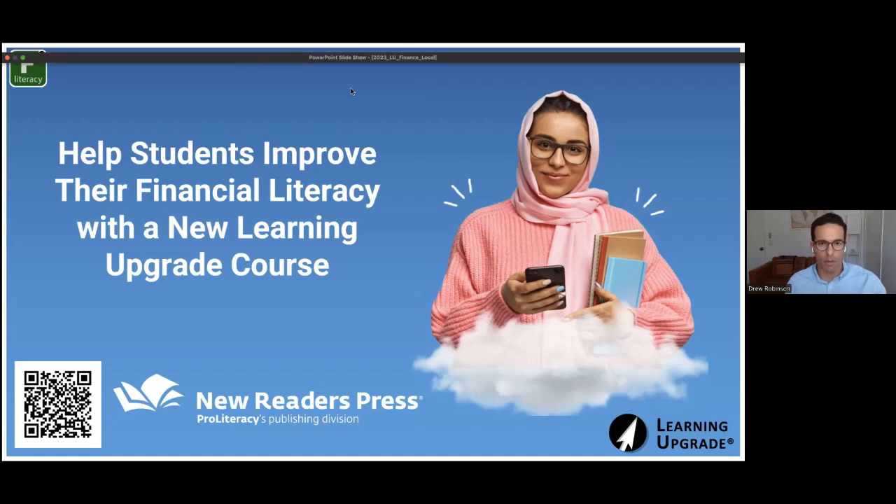I'll be turning my video off here — just wanted to turn it on so you could put a face with a name. Turning it off will give us a clean recording so that those who aren't in attendance today will be able to see the full slides without the video popping up. So with that, we will get started.